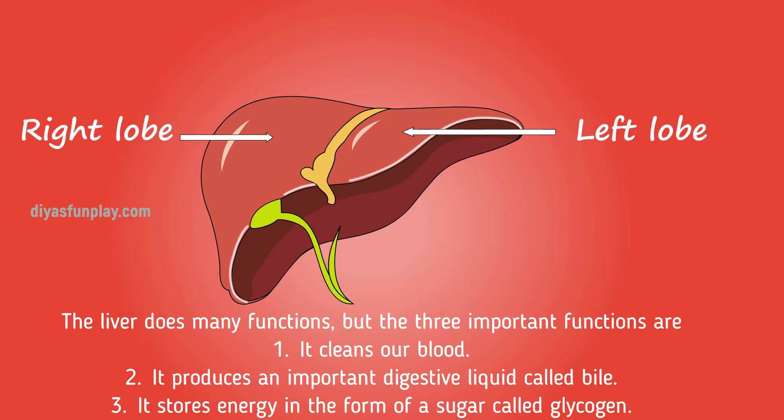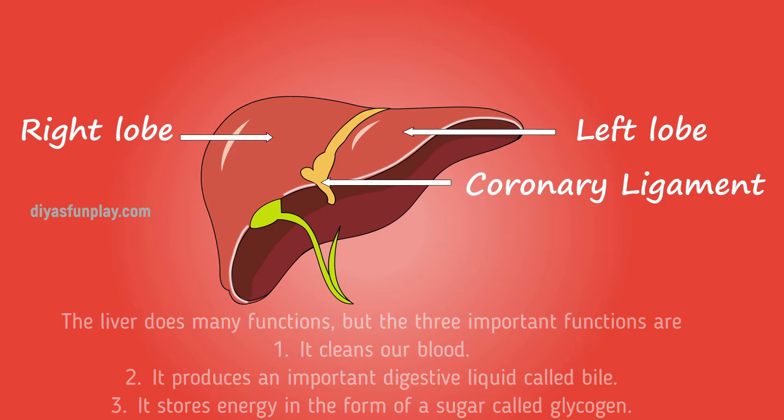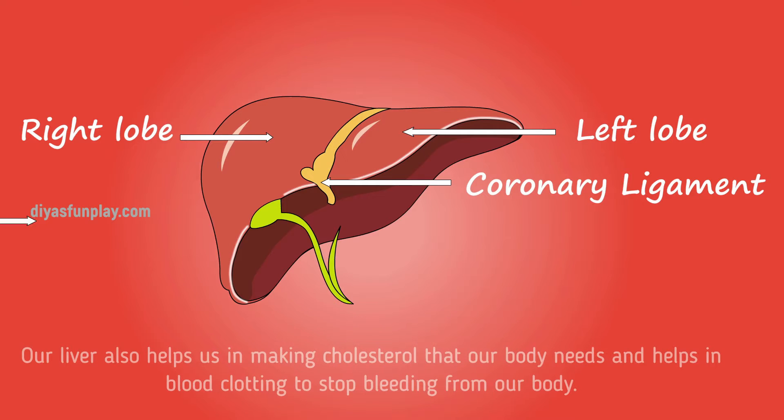The liver does many functions, but the three important ones are: number one, it cleans our blood; secondly, it produces an important digestive liquid called bile; and third, it stores energy in the form of a sugar called glycogen. Our liver also helps in making cholesterol that our body needs and helps in blood clotting to stop bleeding from our body.